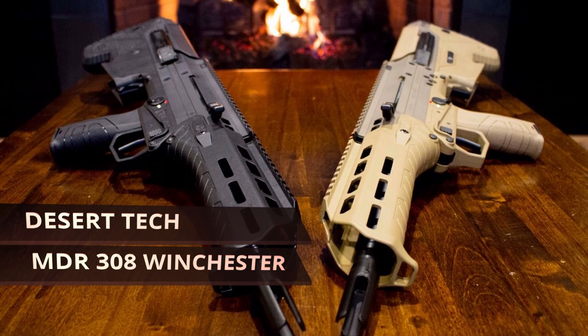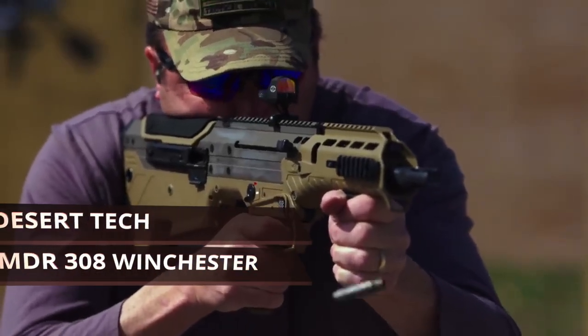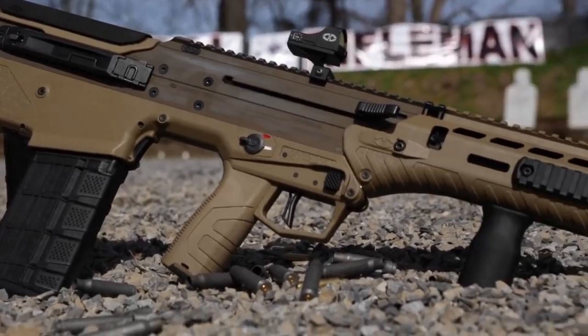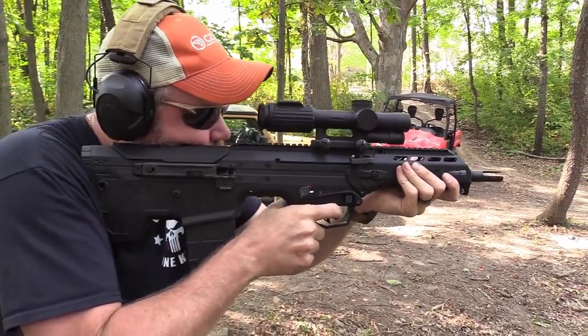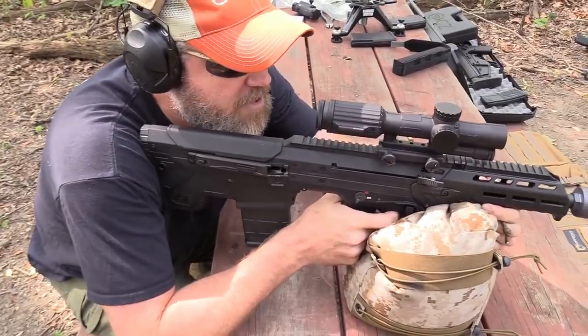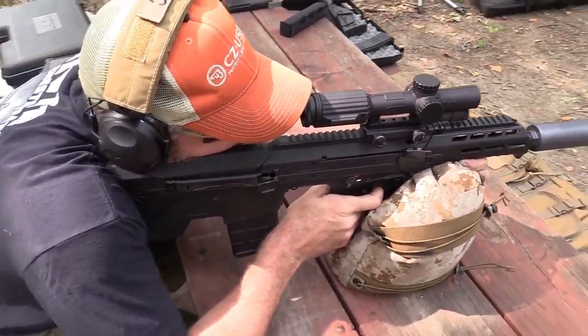Desert Tech MDR .308 Winchester. Another great Desert Tech bullpup option is their MDR .308 Winchester 16-inch rifle. It has a caliber conversion capability that is unique to Desert Tech and you won't find it from other brands. This firearm is not only a gas-operated semi-automatic, but the configuration is shorter so you get a shot with a lot more torque behind it. As you can tell by the name, the barrel is 16 inches with the rifle coming in at 26.2 inches overall.